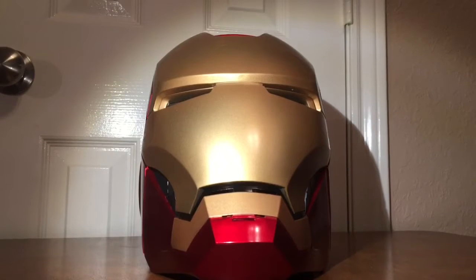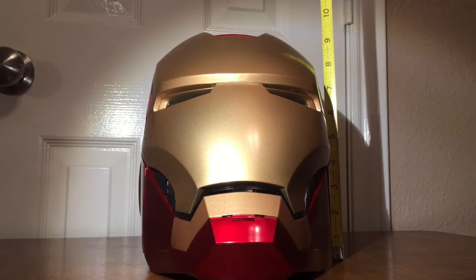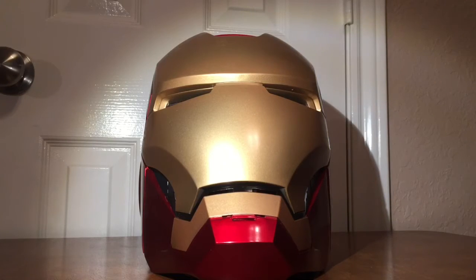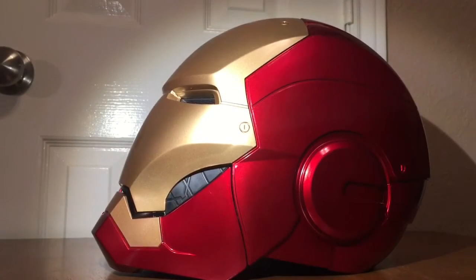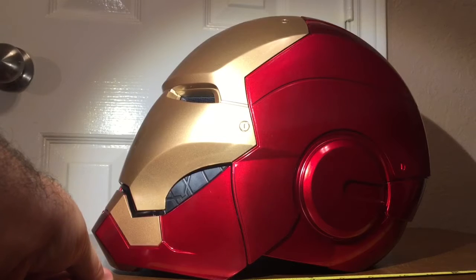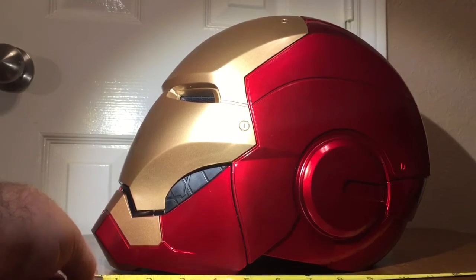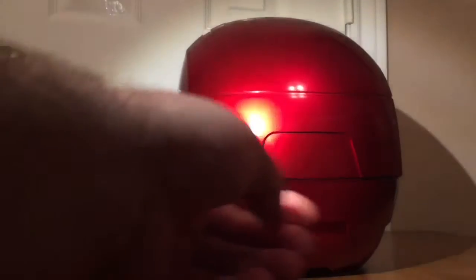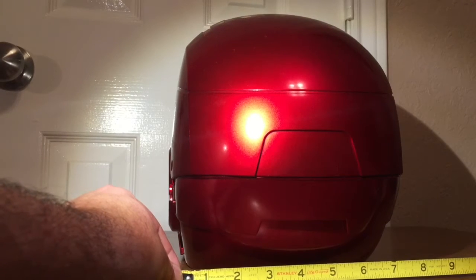So we are out of the box now. This looks to be about nine and a half to ten inches tall. Let me turn it to the side — front to back, I'd say about twelve and a half to thirteen inches. It reminds me of a motorcycle helmet actually. And the width is about seven and a half to eight inches. Pretty nice.